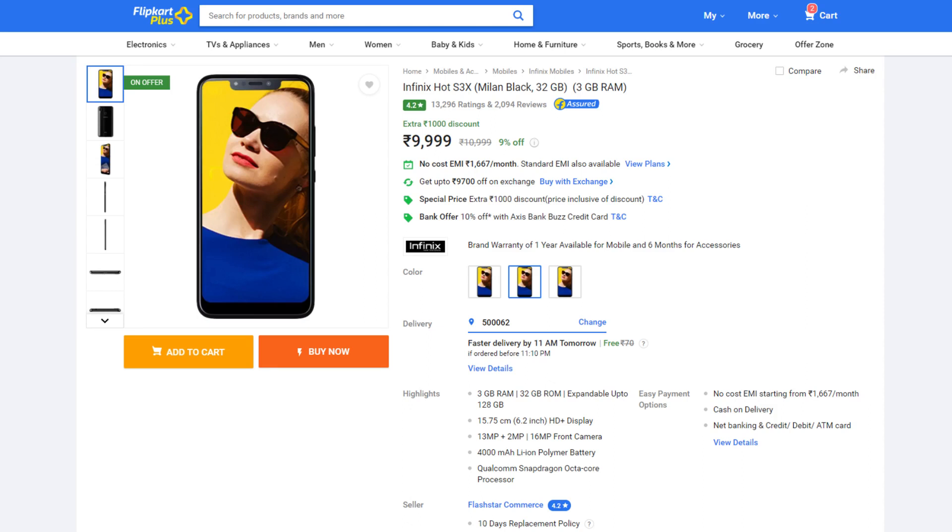Next is the Infinix Smart S3X, priced around 9,000. We also have other brands like Tecno Camon, Panasonic, Micromax, and Alcatel. While these phones have their specifications and price, we also need to keep in mind after-sales service. So we are going to skip these brands and phones.